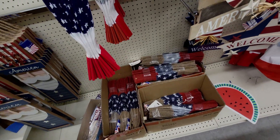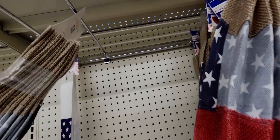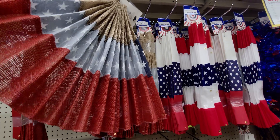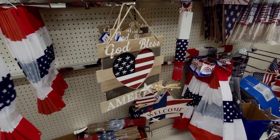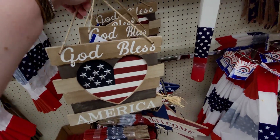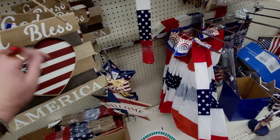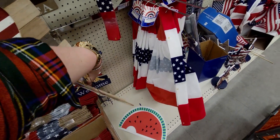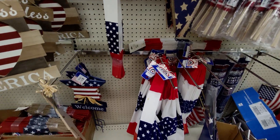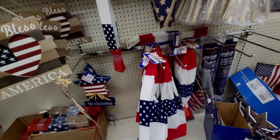Down here and up here they have more bunting flags — these are $1 each. They also have this really cute sign that says 'God Bless America' with raised stars for only $1 from $10. Amazing. And then this star 'Welcome' sign is $1.20, and yard stake signs are $1.20 as well.